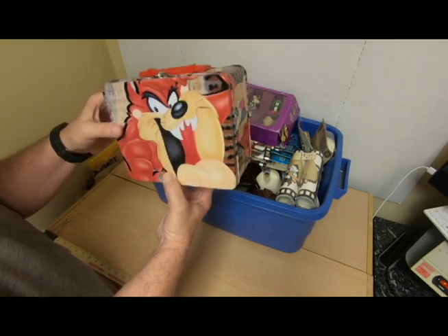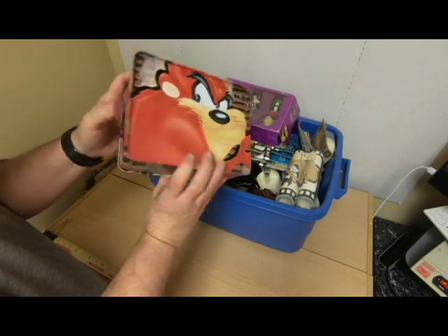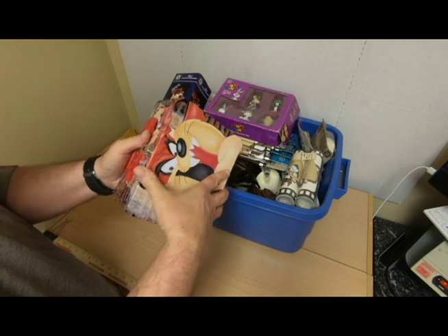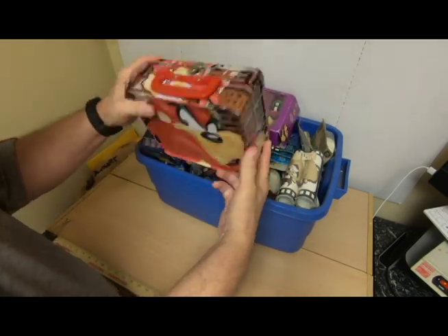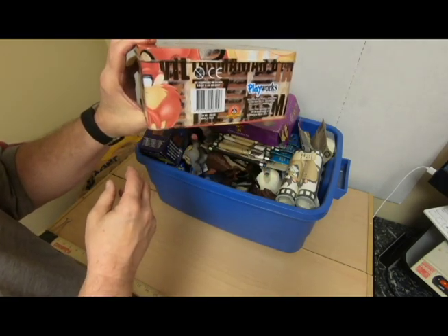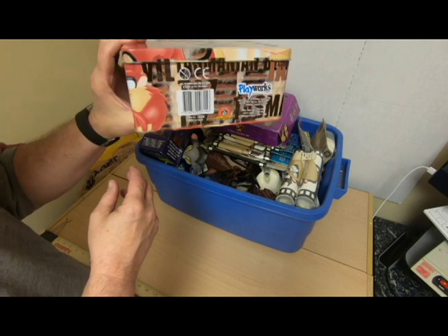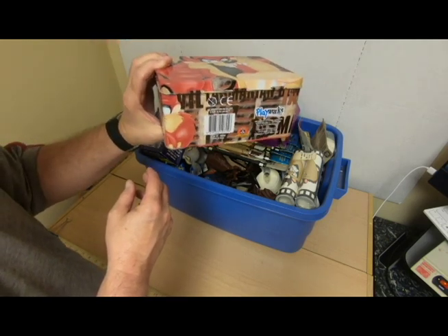Obviously you see this Taz lunchbox — all metal, obviously. Taz on the inside, and it's by Playworks. I've heard of that name before. I've found this will sell for at least $10, but I'm not sure — this is certainly one that I'm going to look into.